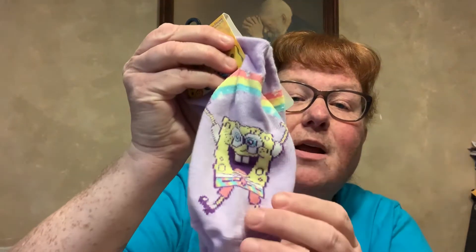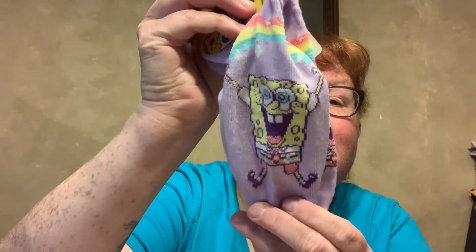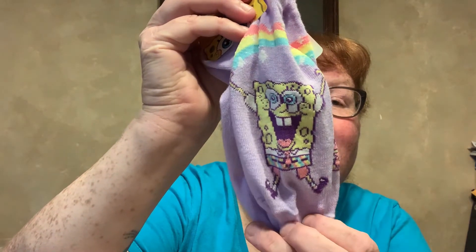Then I got some socks, and this first pair is for Courtney. She loves her Spongebob. I heard her roommate dressed up — her roommate was Spongebob, and Courtney was Patrick for Halloween. And then here's that sock — no-show, size 4 to 10. So this is for Courtney.